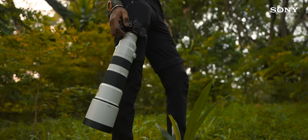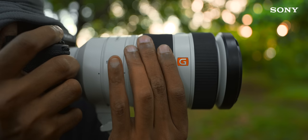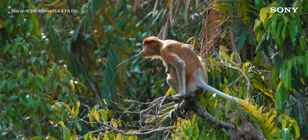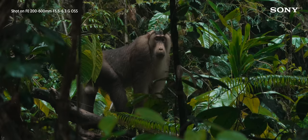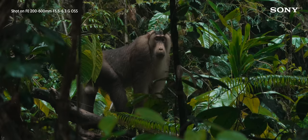The combination of the all-new Alpha 7R5 coupled with the Sony 200-600G and the Sony 100-400G Master lenses really excelled on our expedition. I guess the footage and the pictures we managed to get speaks for themselves. At the end of the day, the gear we chose really helped us bring our vision and story to life.